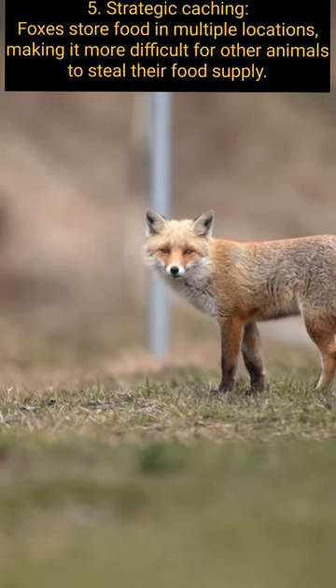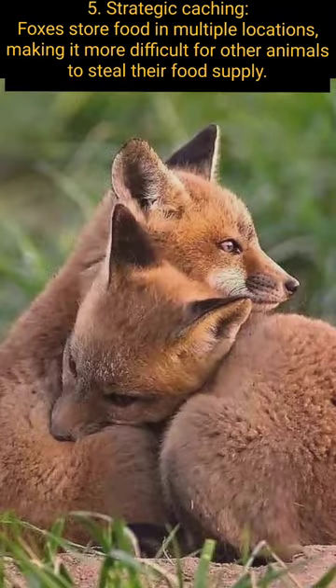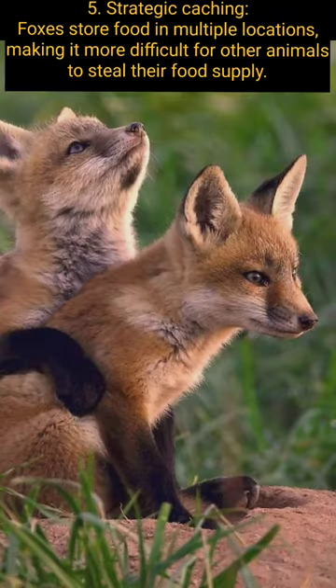Strategic Caching: Foxes store food in multiple locations, making it more difficult for other animals to steal their food supply.